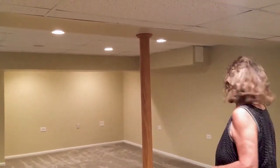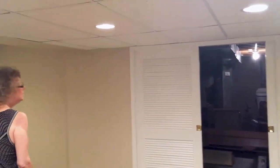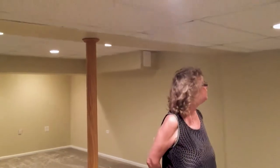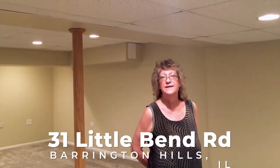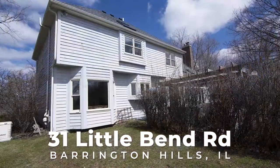And there is a huge amount of storage here in the mechanicals room, with a backup sump pump and shelving for all your storage needs. We look forward to welcoming you home to 31 Little Bend in Barrington Hills. Thank you.